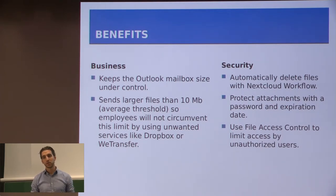Employees will not circumvent this limit by using unwanted services like Dropbox or WeTransfer. The security benefits are that you can automatically delete files with the Nextcloud workflow, and there's a way to protect attachments with a password and expiration date, using file access control to limit access to unauthorized users.